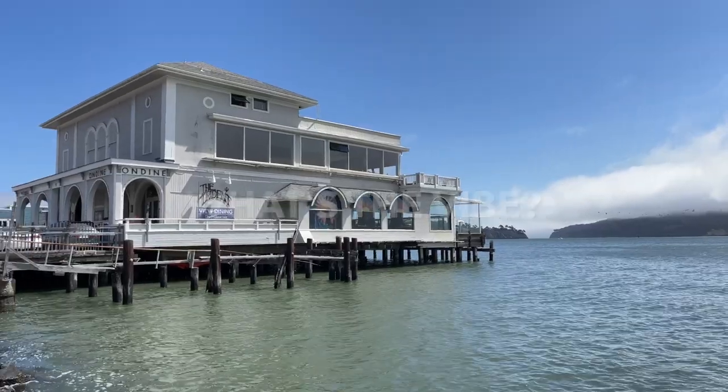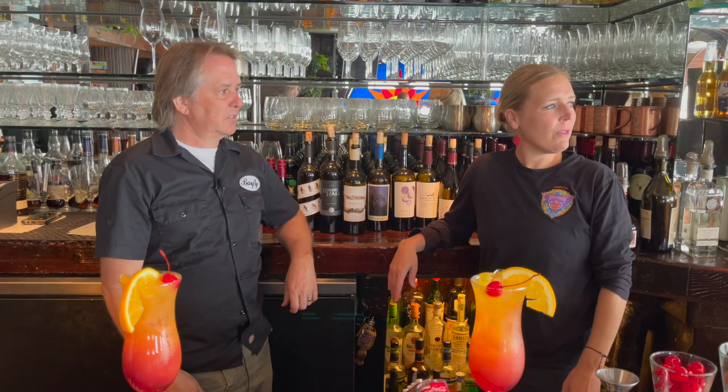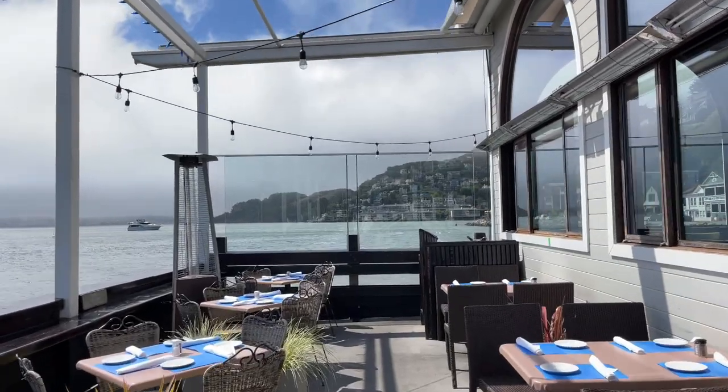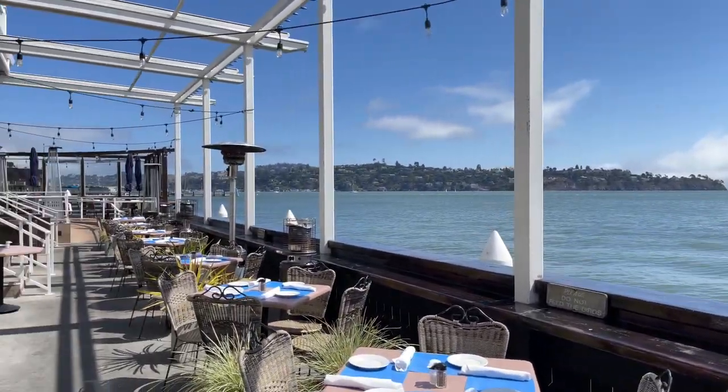The vibe here at the Trident is just this view, this atmosphere — everything being on the water. It's a multi-million dollar view. My office view does not suck, that's for sure.